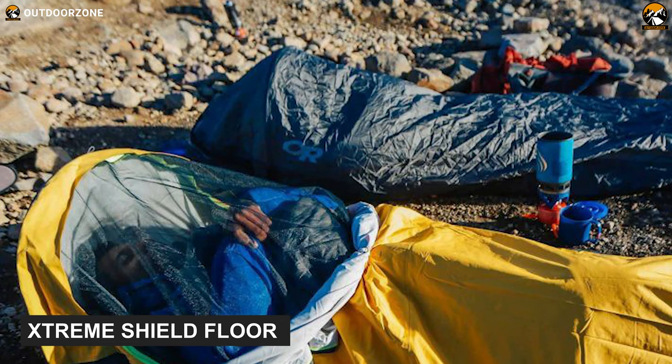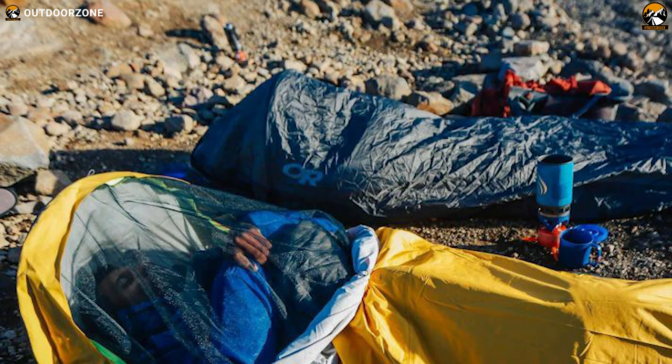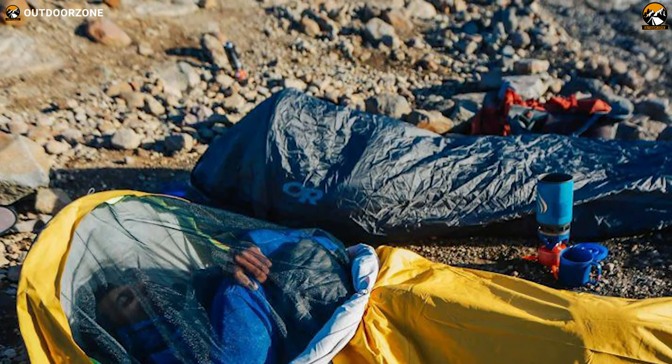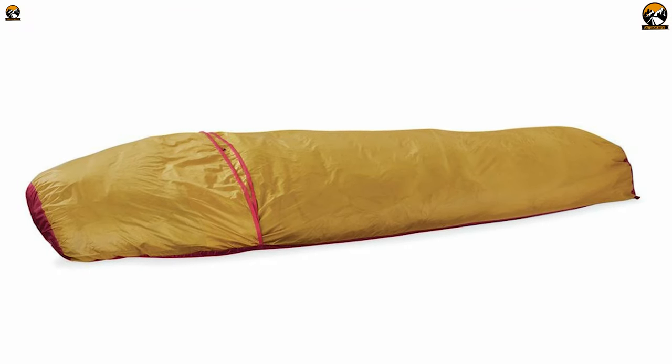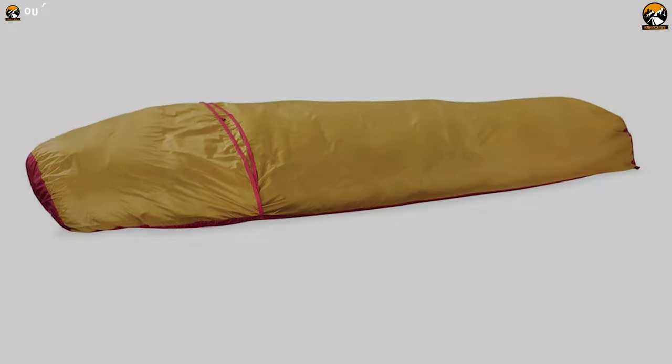Besides, its extreme shield floor offers amazing waterproofing and protection against wind, dew, spindrift, and precipitation, which ensures a reliable solution in any weather condition. If you need something that will not put pressure on your wallet as well as on your backpack, then the MSR eBivy Ultralight is something that you should never overlook.